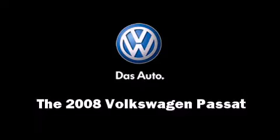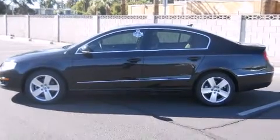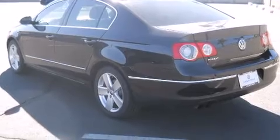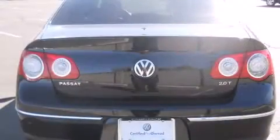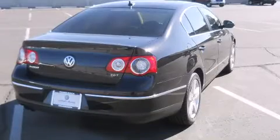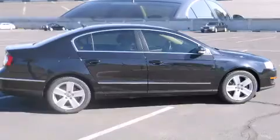Climb inside the 2008 Volkswagen Passat. This four-door, five-passenger sedan still has fewer than 30,000 miles. It features a front-wheel drive platform, an automatic transmission, and a two-liter four-cylinder engine. A turbocharger further enhances performance while also preserving fuel economy.